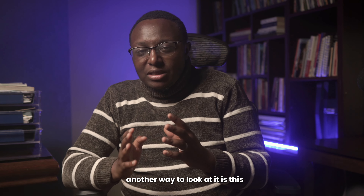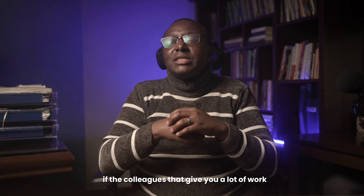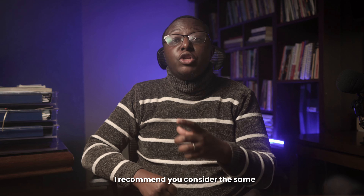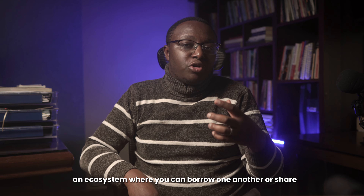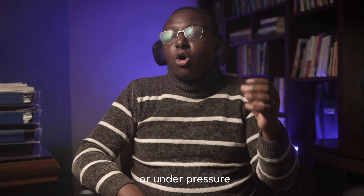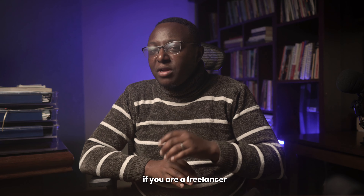Another way to look at it: what do your friends and colleagues own? If the colleagues who give you a lot of work have a certain type of gear, I recommend you consider the same, because you will be creating an ecosystem where you can borrow or share equipment. This means you won't have to buy some gear in a hurry or under pressure.